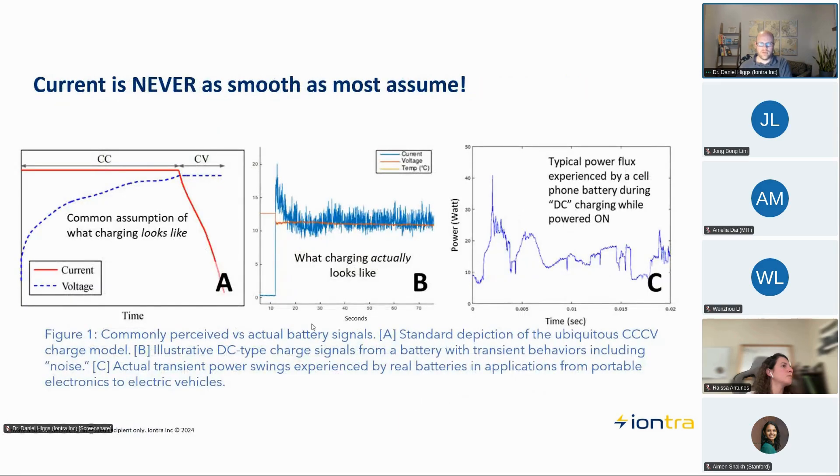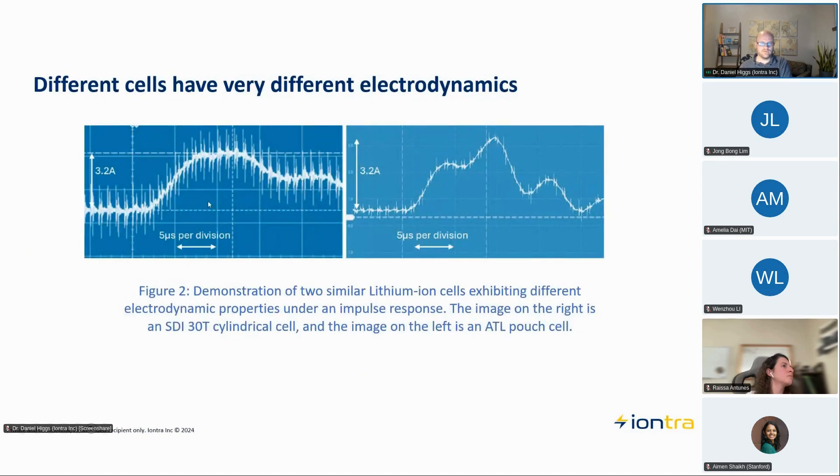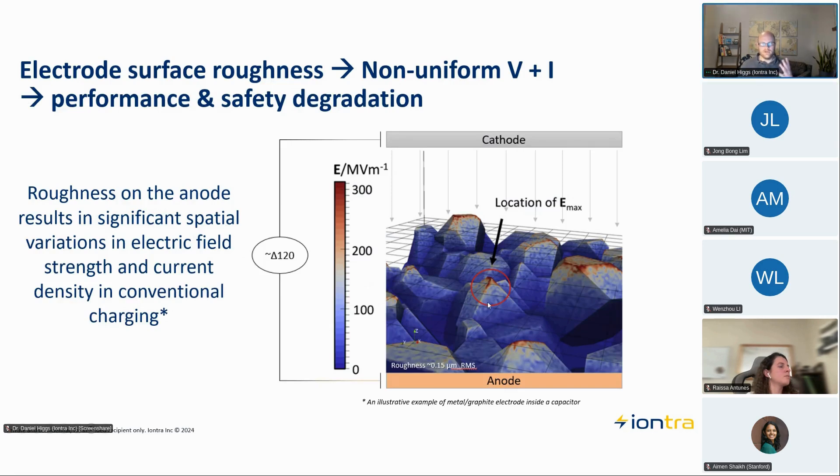These next slides paint the same picture just to convince those who are skeptical: current really does not travel uniformly through materials at all. You can model that with a dendrite shown on the surface of an electrode. What's quite interesting is that even in the electrolyte there are distinct patterns of current and field density, with hot spots in terms of current and voltage — and those hot spots are what often cause the initial nucleation or plating of lithium. Once you have lithium plating on a spot, you've just made that peak worse, so that hot spot compounds over time.